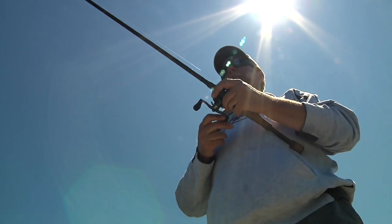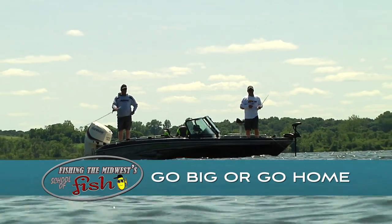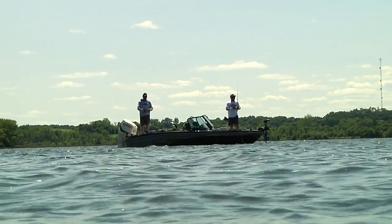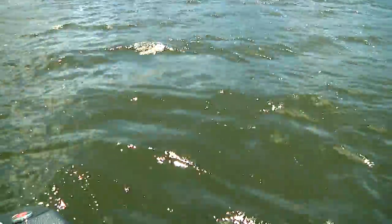In summer, weed growth peaks, and these big weeds hold big bass. Today we're chasing largemouth bass. We're using big jigs to penetrate heavy cover. Some big ones in here. Well, it feels like there's at least one.